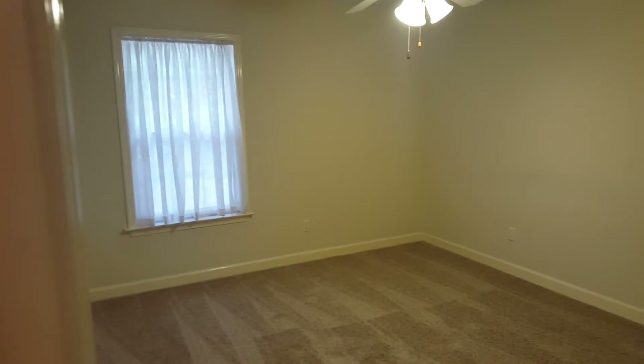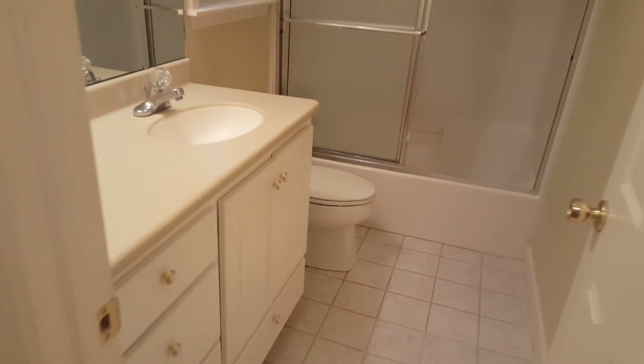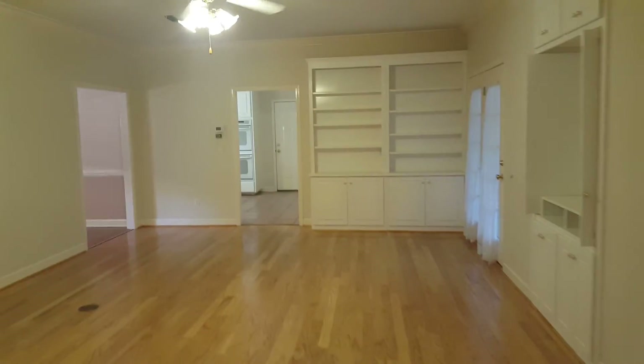This bedroom right here is another generous-sized room with a good-sized closet with double doors. The bathroom that services this room has a raised countertop with solid surface.